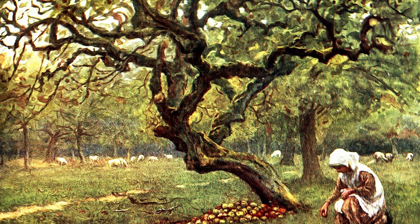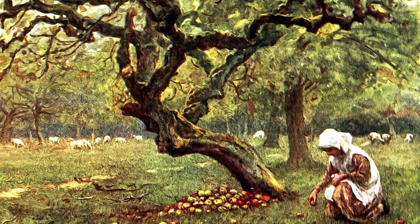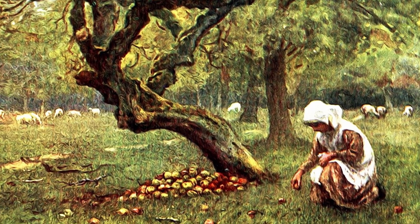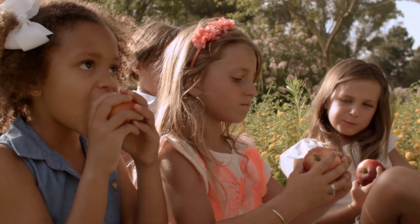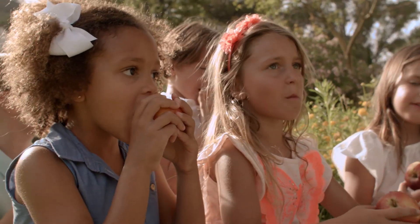Apple trees can live as long as 100 years or longer when they are not damaged by people, animals or weather. Apples have different flavors, from tart to very sweet.